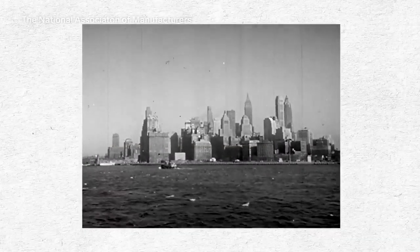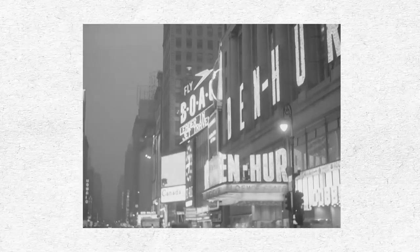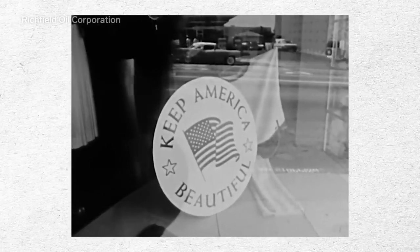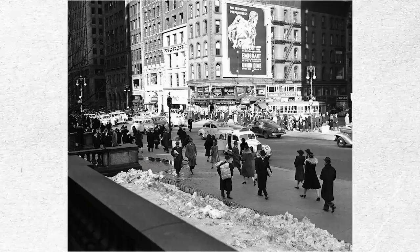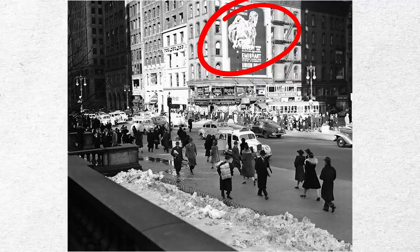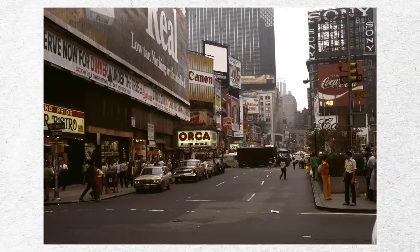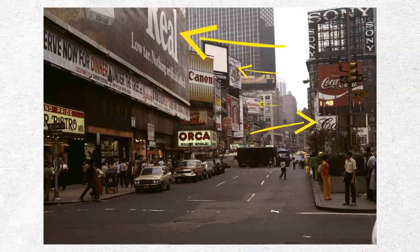By the mid-1900s, the industry started drying up. First, electric signs took over in popularity. Then, the Highway Beautification Act of 1965 heavily regulated hand-painted billboards. Despite the artistry of the wall dogs' work, their walls weren't considered art — they were advertisements. And as such, the walls were subject to these new regulations. Around the same time, faster vinyl-printed billboards began replacing time-consuming hand-painted ones. Wall dogs and their walls were obsolete.